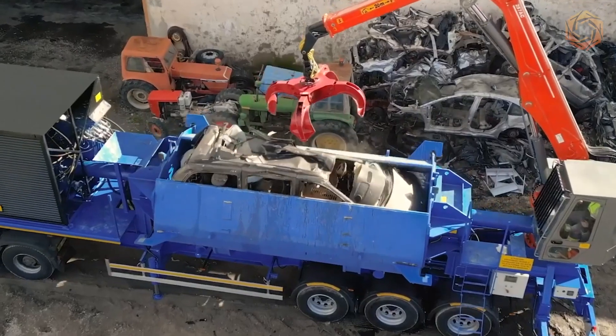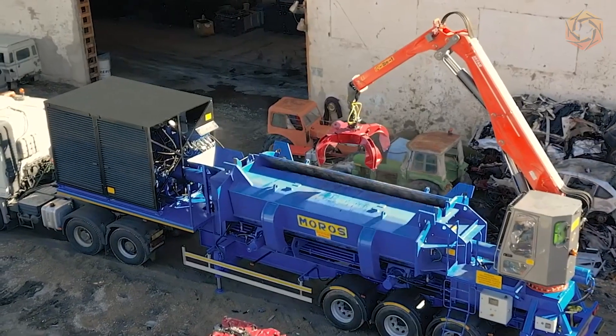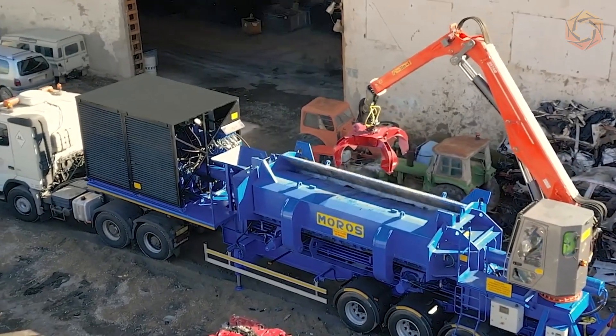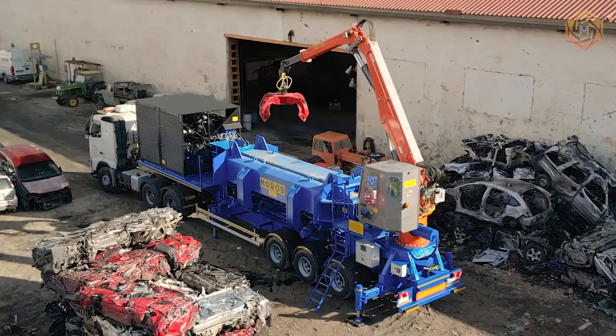The Moros greatly improves the efficiency of the technique with its fast block operation. It has a stable and powerful hydraulic drive system and can optionally perform work in fully automatic mode.